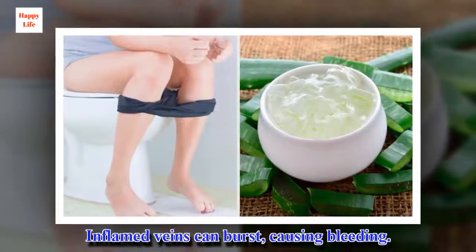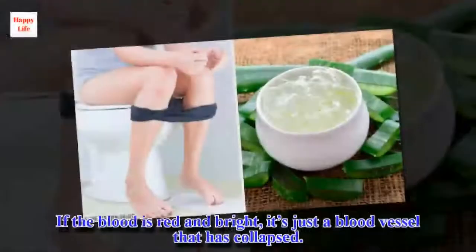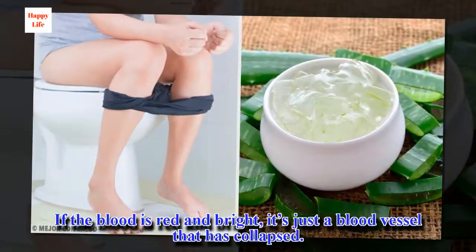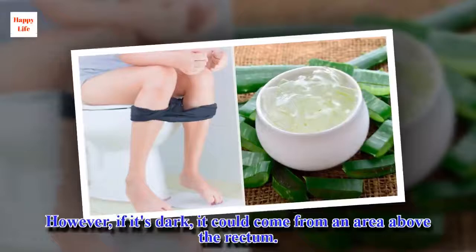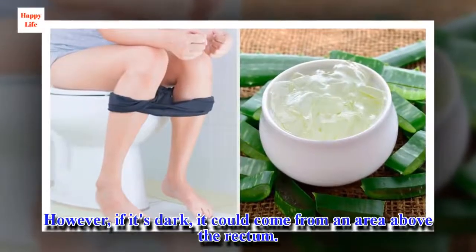Inflamed veins can burst, causing bleeding. If the blood is red and bright, it's just a blood vessel that has collapsed. However, if it's dark, it could come from an area above the rectum.